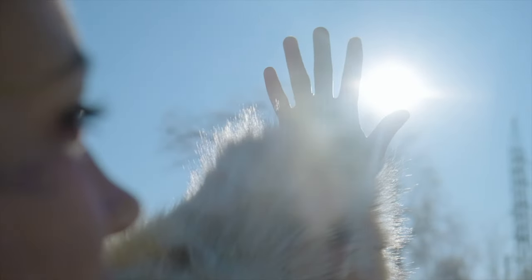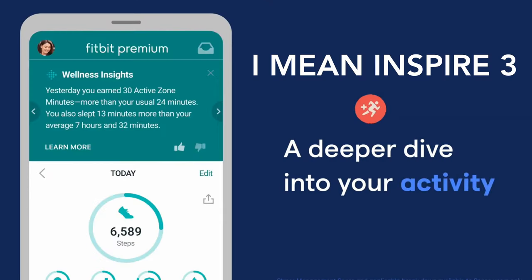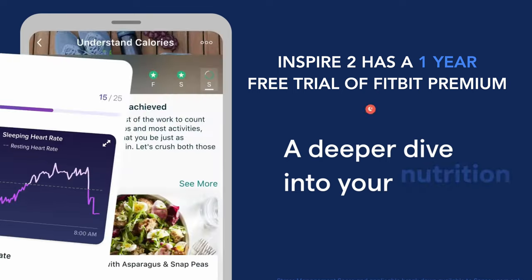The Inspire 2's black-and-white display was a real struggle to read in bright sunny conditions. On a sad note, you only get a six-month free trial of Fitbit Premium on the new Inspire 3, but on the Inspire 2 you still get a full year of Fitbit Premium. Fitbit Premium alone costs £9.99 a month, so that's a big saving — it might be worth buying the Inspire 2 just for that.